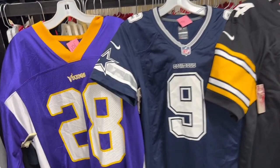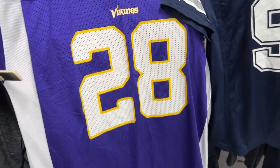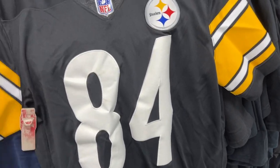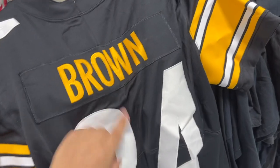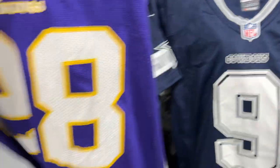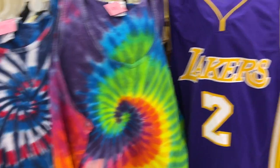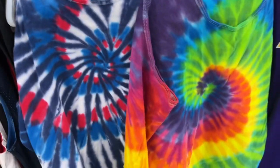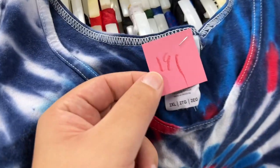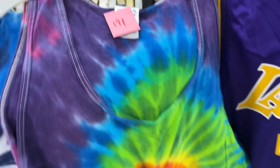Walked into the fourth thrift and went through the jerseys. Found an Adrian Peterson Minnesota Vikings, a Tony Romo Dallas Cowboys, and an Antonio Brown Pittsburgh Steelers jersey. Not sure about the Antonio Brown — might be a bit foo-foo — but the Romo looks pretty good so I'll take that one, and the Peterson looks clean too. Also found some tie-dye tank tops in the basketball section — a Fourth of July outfit for sure. Two bucks, my size — definitely taking it.